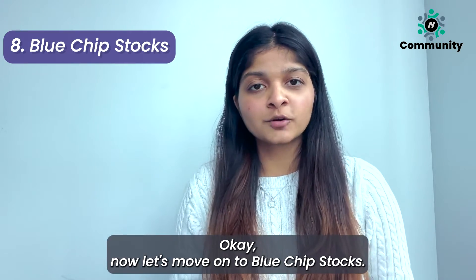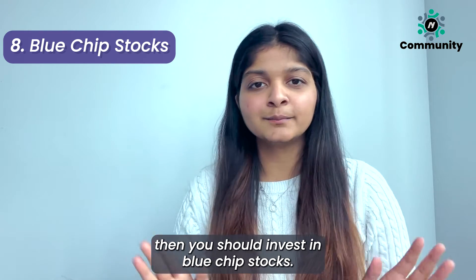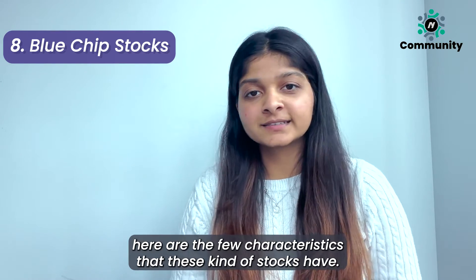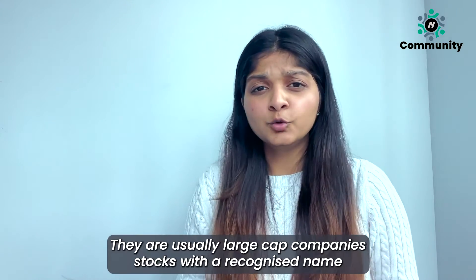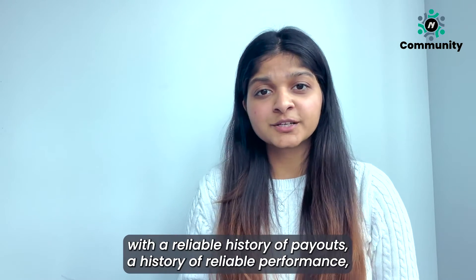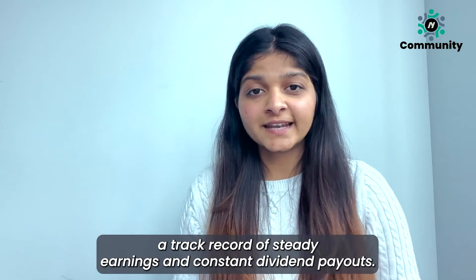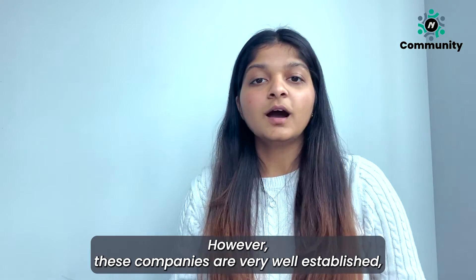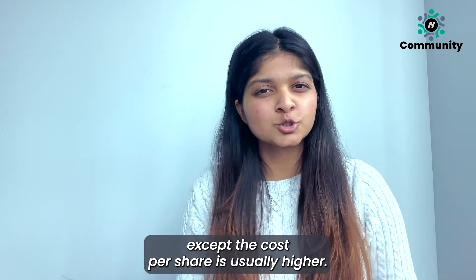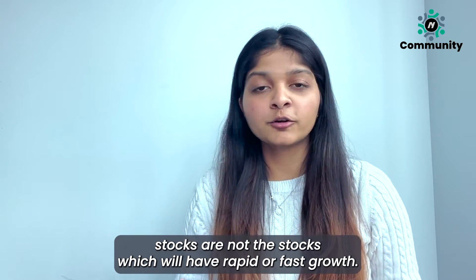Now let's move on to blue chip stocks. If you are somebody looking for steady returns and reliable dividends, then you should invest in blue chip stocks. While there is no hard and fast definition, here are a few characteristics: they are usually large cap company stocks with a recognized name, a reliable history of payouts, a history of reliable performance, and a track record of steady earnings and constant dividend payouts. However, these companies are very well established and the cost per share is usually higher. Also keep in mind that blue chip stocks are not the stocks which will have rapid or fast growth.